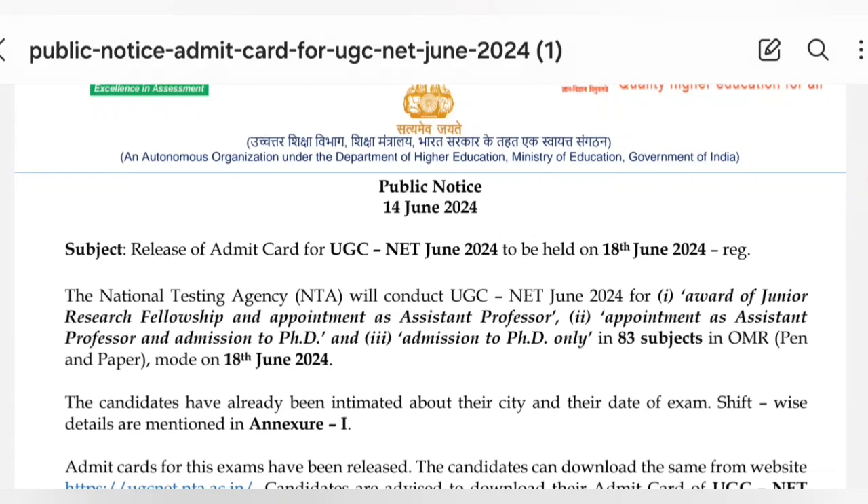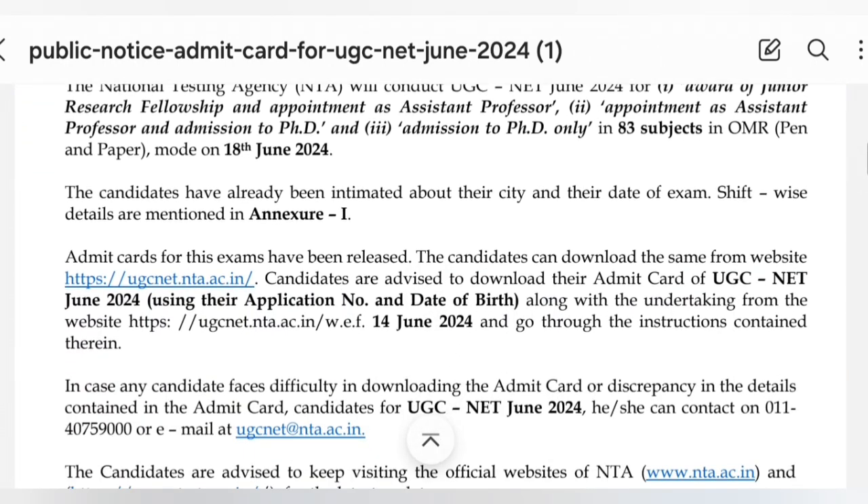Important announcement: UGC NET June 2024 admit cards are ready to download. The exam will be held on 18th June 2024. Examination centers were already announced previously. A total of 83 subjects are being conducted in the UGC NET June 2024 examination.